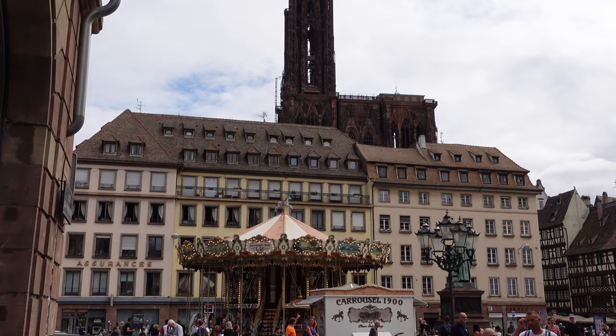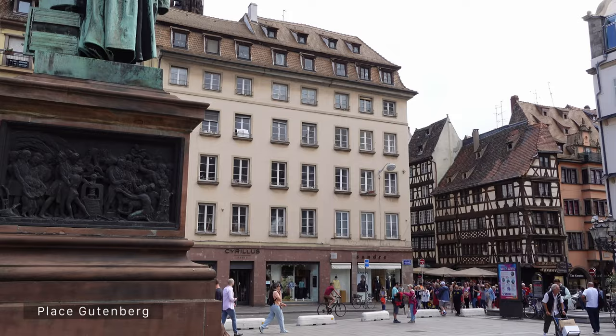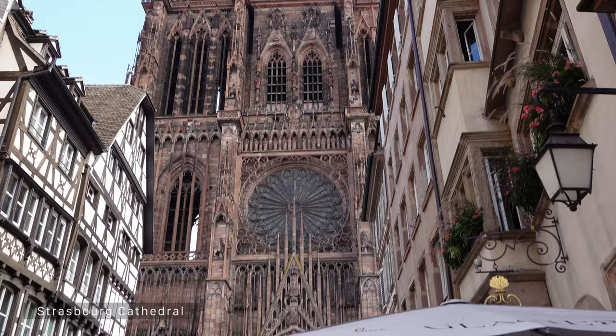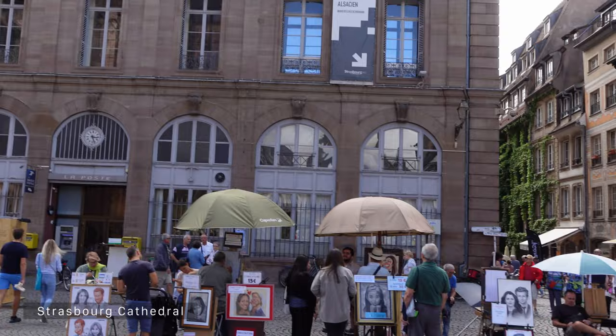We are walking through the square called Place Gutenberg, and you can see right here this French carousel. As we continue, you can already see the Strasbourg Cathedral peeking behind the buildings. The view is absolutely breathtaking — these buildings and the streets are just so cool, and the cathedral was so overwhelming I didn't know where to look first.